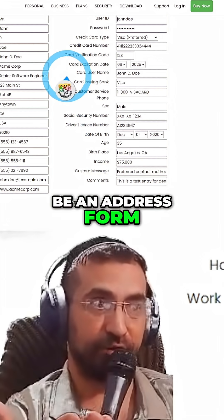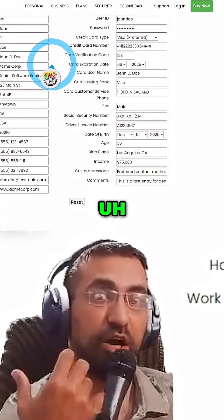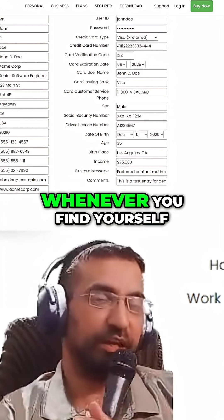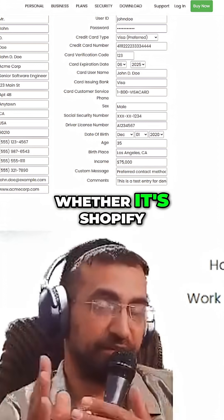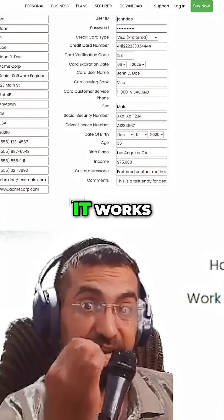Now it doesn't have to be an address form — it can be anything you want. You can create posts, WordPress, whatever it is, whatever business you're in. Whenever you find yourself filling a form, whether it's Shopify, creating new products — we've tested it. It works.